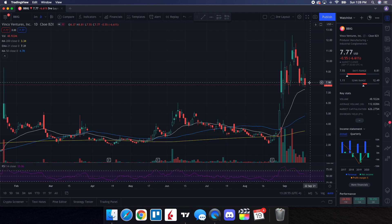So going into Monday and for the rest of the week, let's see how well it can hold up the $7.55 level, and if it does pull back, how well it can hold up $7.31, and go from there.